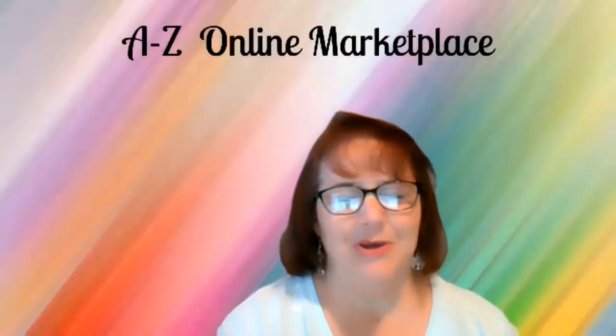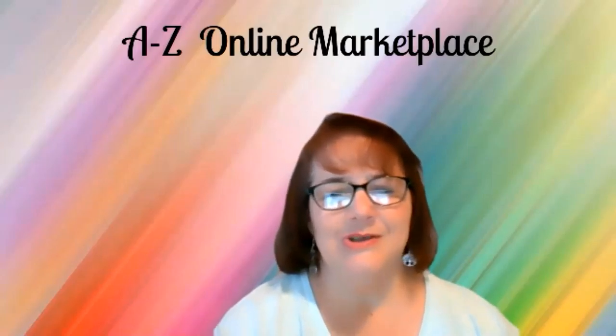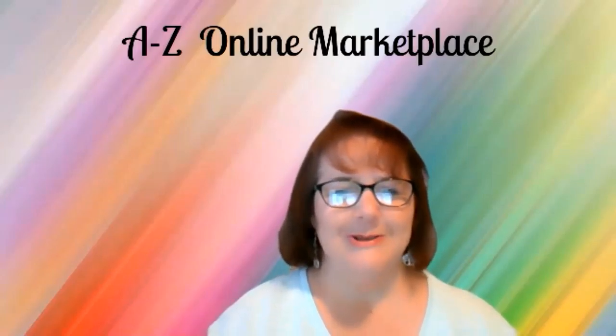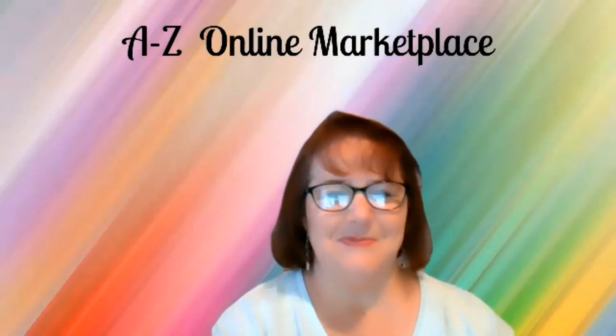Happy Saturday everyone, so happy you could join us today on the A to Z Online Marketplace Show. We welcome you today — we have a short little lineup and it's going to be tons of fun. Let's go and meet the ladies. Let's start out with Amy.